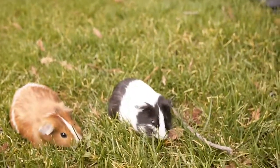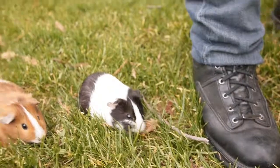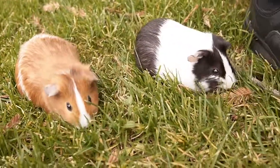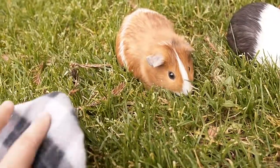Hey Rob, walk over here. As a comparison, this is Rob's foot. And this is their sock.